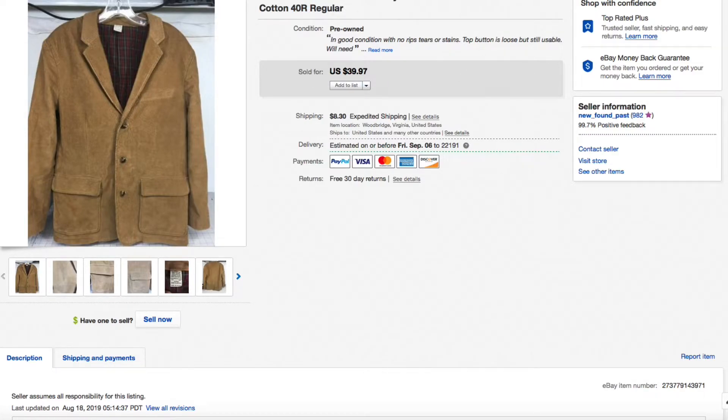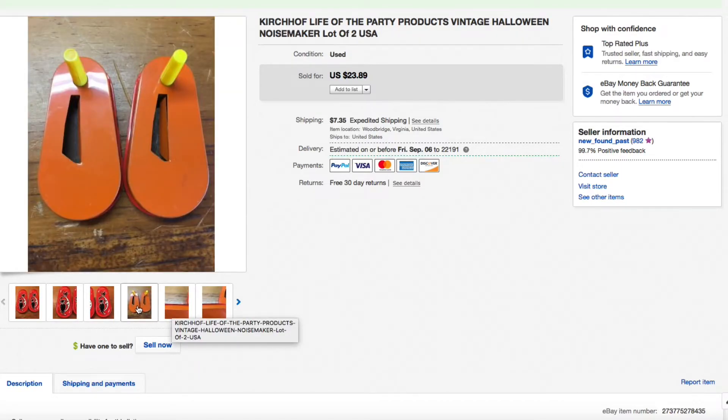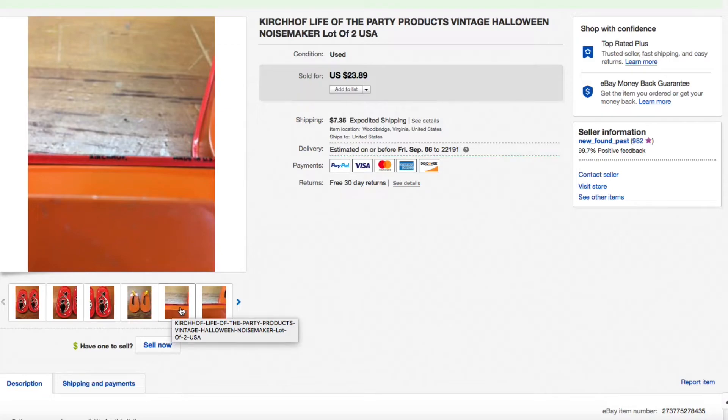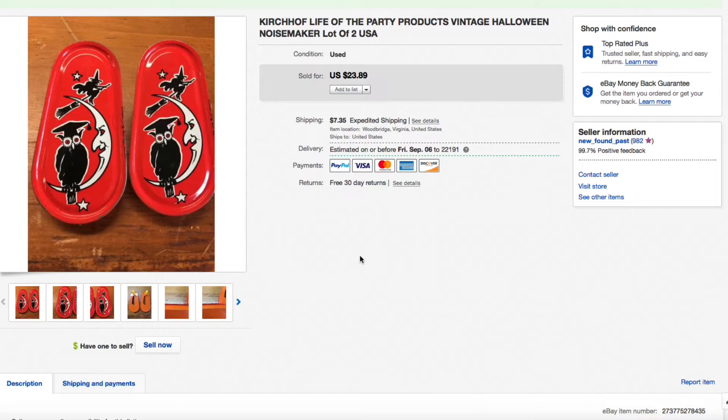Next up, a Kerchoff Life of the Party vintage Halloween noisemaker — the ones you twirl around your hand. Picked these up in a job-lot bag for just a couple dollars last fall. These were vintage, the real deal — not reproductions — made in the USA by Kerchoff. Had them listed for $23.89, got a best offer of $22.65 plus shipping, and I took it. Somebody only wanted a dollar and fifteen cents off — no problem. $22.65 plus shipping, pretty good.